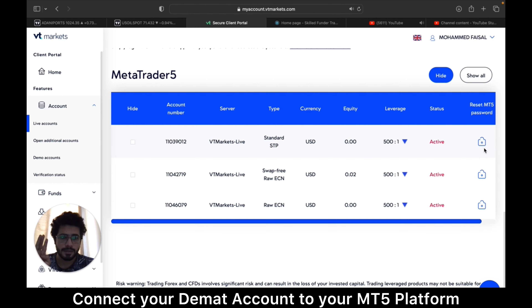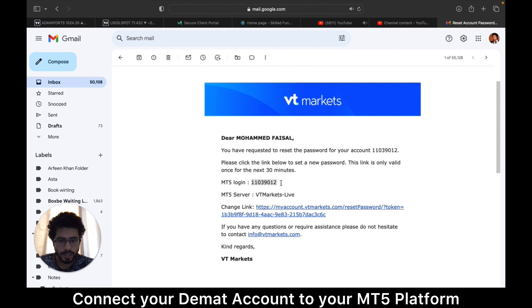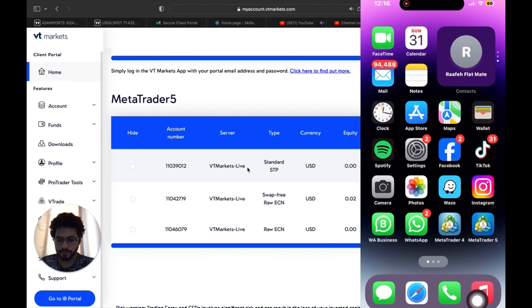Once it gets verified, go to Live Accounts. To log into MT5 you need the account number, server, and password — note all three down. Go to 'Reset MT5 Password,' click it, then use 'Forgot Password' and they will send you an email. You'll receive the email with the MT5 login, MT5 server, and then you set your own password and click Submit.